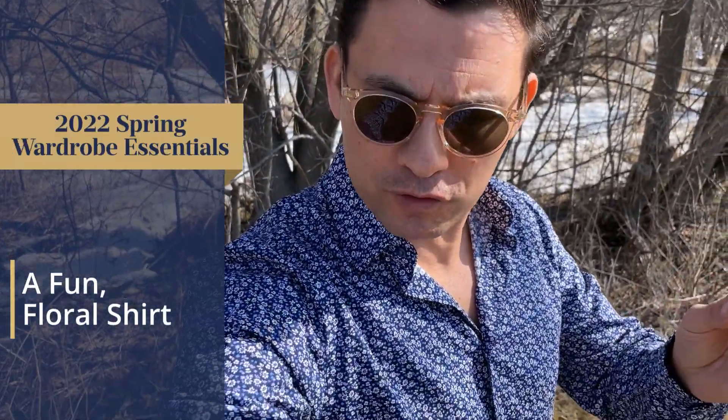Gentlemen, spring is here. Starting this video off, a fun floral shirt — bring in the color. A lot of guys somehow think that florals are not manly. Those men do not know their history.